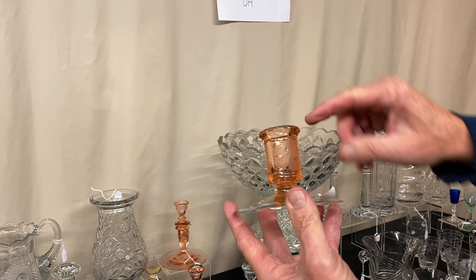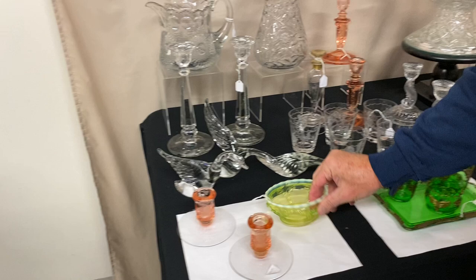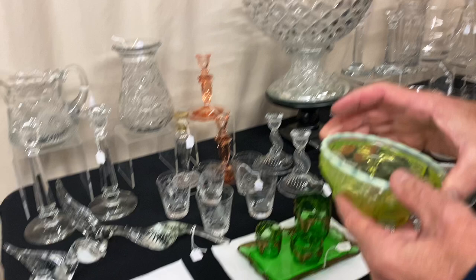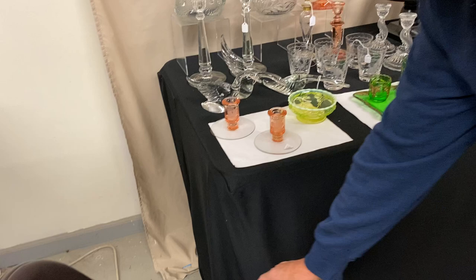Here we have a pair of Oak Leaf candle holders. The oak is frosted on these — flamingo top, crystal bases — only $30 for the pair. Wing Scroll Vaseline opalescent — that's different than plain Vaseline; it's Vaseline but it has this opalescent edge, which really adds to the piece. $675. Wonderful, wonderful piece of glass.